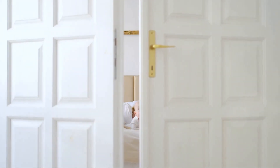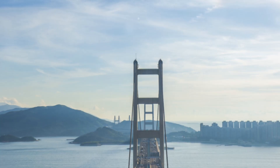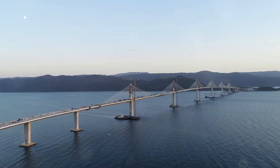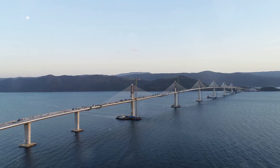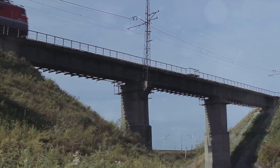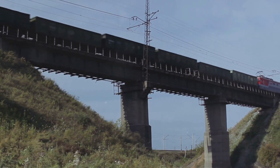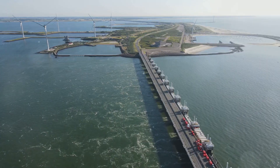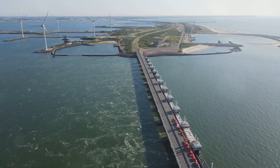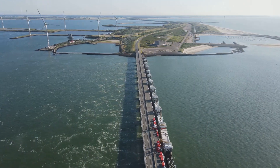Opening doors — the bridge's impact on regional connectivity. The Hong Kong Zhuhai-Macao Bridge has significantly improved connectivity in the Pearl River Delta. It has shortened travel times between Hong Kong, Zhuhai and Macau, making it easier for people to travel for work, business and leisure. Additionally, the bridge has facilitated the transport of goods, boosting trade and economic activity in the region.